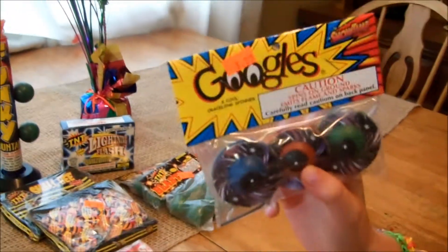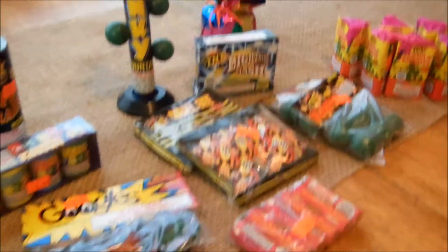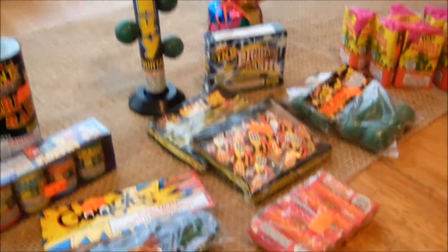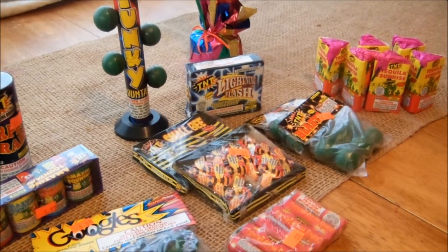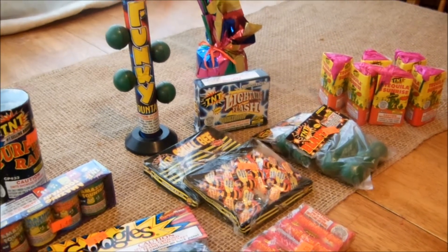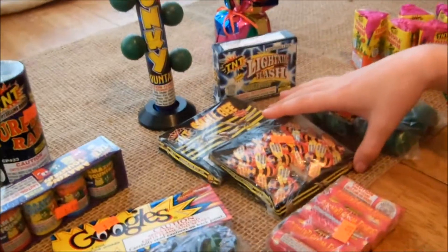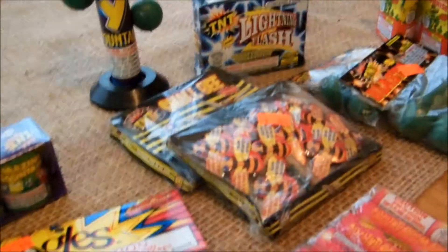I've never seen them before — I think they're going to be pretty cool. Then the last thing we got: we just saw these demoed, maybe by a different company, but they look pretty fun. We do live in a safe and sane state, so these will go up but not too bad — shouldn't bother the neighbors or get us into any trouble. We bought two packs of TNT Small B's. Looking forward to those — 59 cents a pack, you can't beat it.